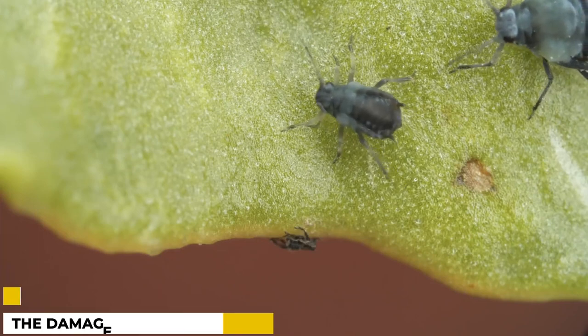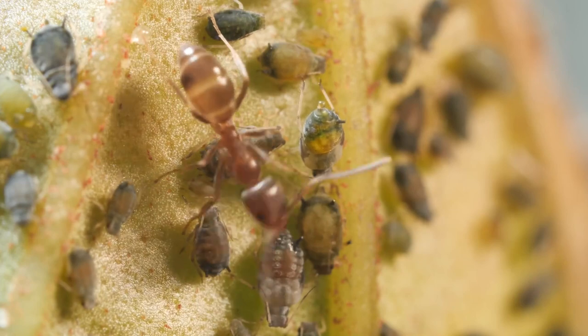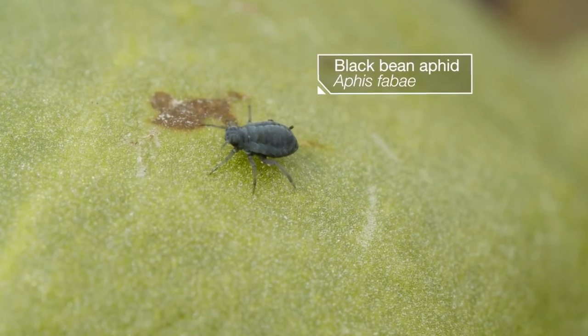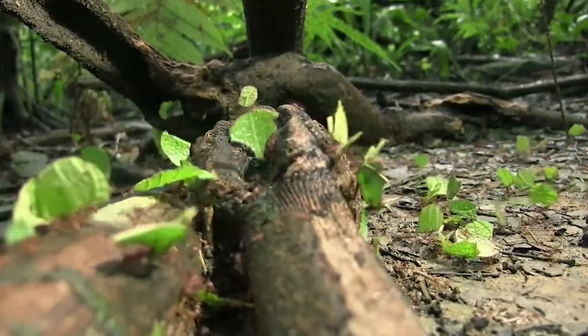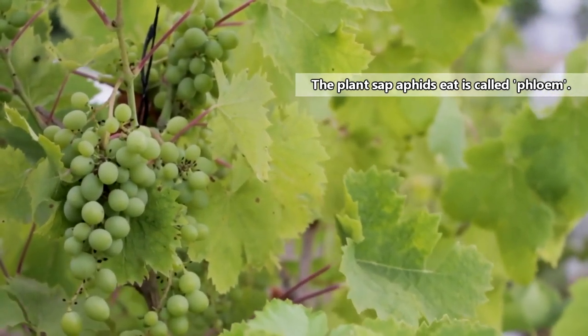What damage can these aphids cause? These pests are often seen feeding on the leaves of plants, and they excrete a sticky substance known as honeydew. Aphids can cause serious damage to plants by sucking out the sap from leaves and stems. This can lead to stunted growth, deformities, and even death in some cases. In addition, aphids can transmit diseases from one plant to another.